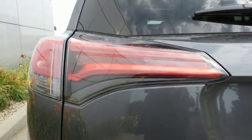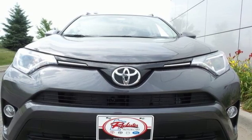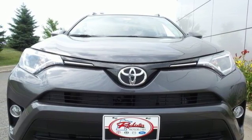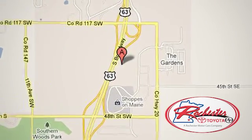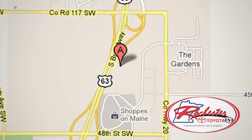Expand your horizons with this 2016 RAV4. Stop by for a test drive. Experience the difference at Rochester Toyota Scion. We're conveniently located between 40th Street and 48th Street, southeast on Highway 63 South in Rochester, Minnesota.